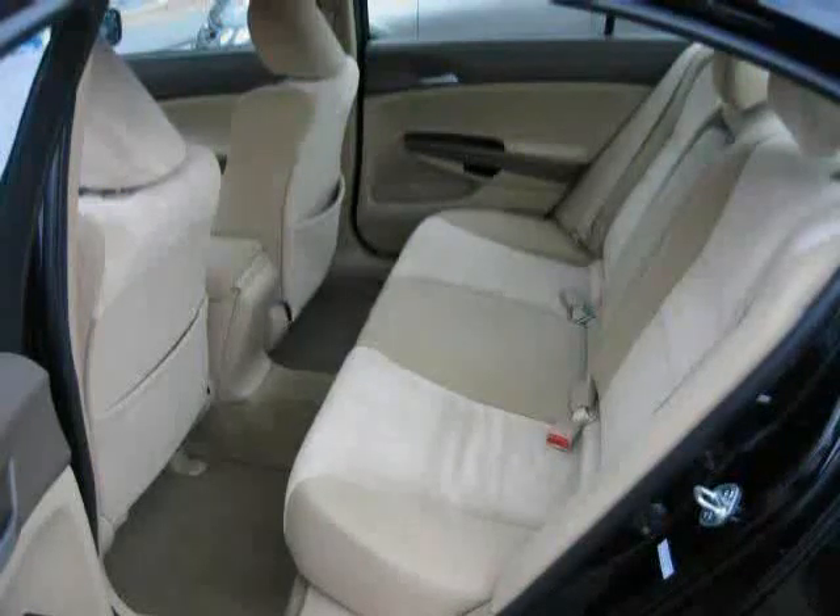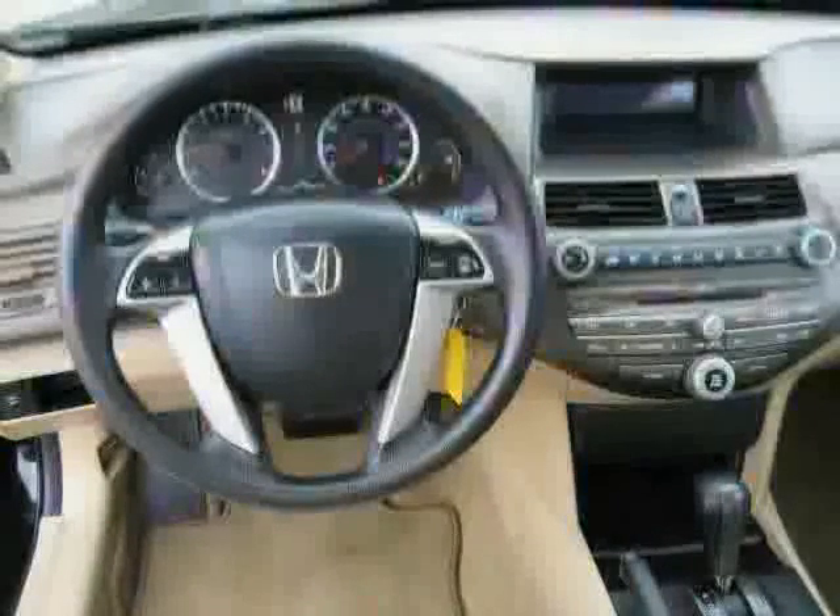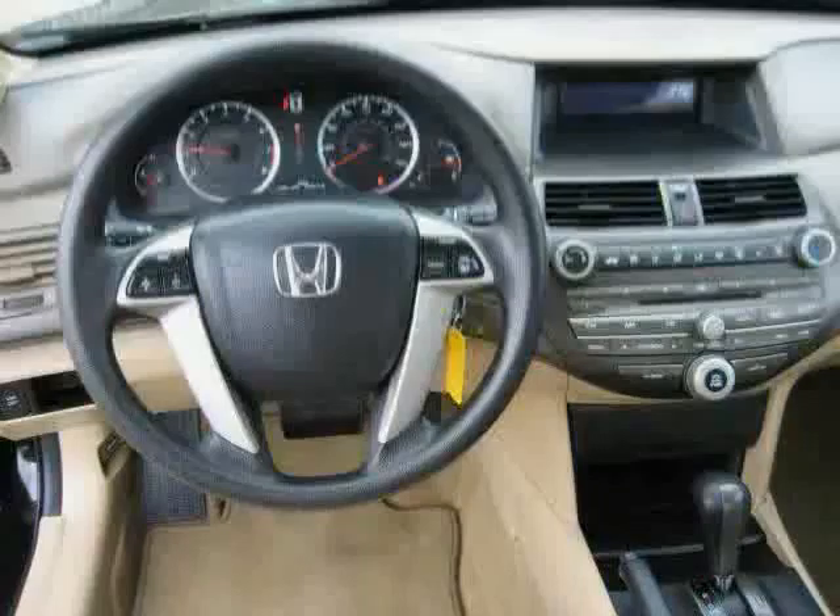The low, low mileage of 24,185 miles makes this Accord Sedan an easy choice for you.